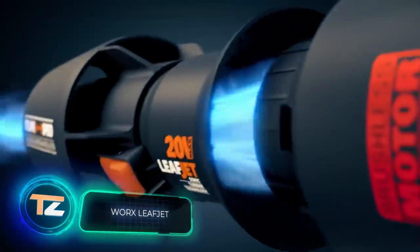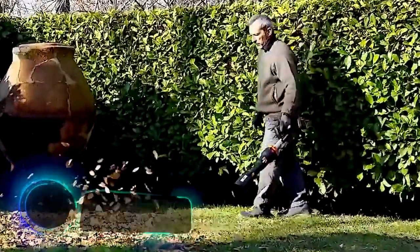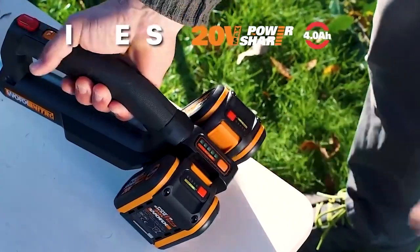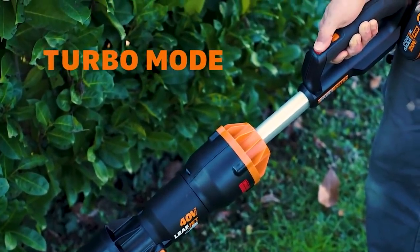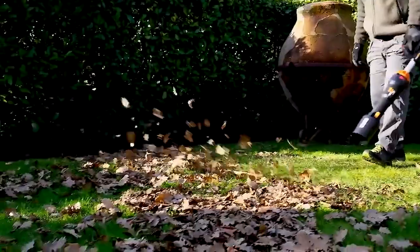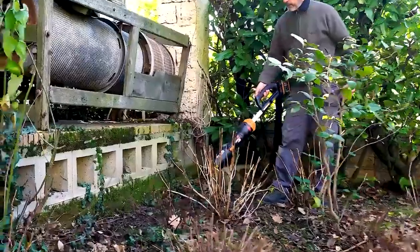Worx Leaf Jet. Anyone who is committed to keeping their yard in a neat and tidy state knows very well that removing leaves is a monotonous, exhausting job that has to be done far more often than you'd like. Luckily, Leaf Jet from Worx has come to the rescue. It's a compact, lightweight blower that runs on a battery.